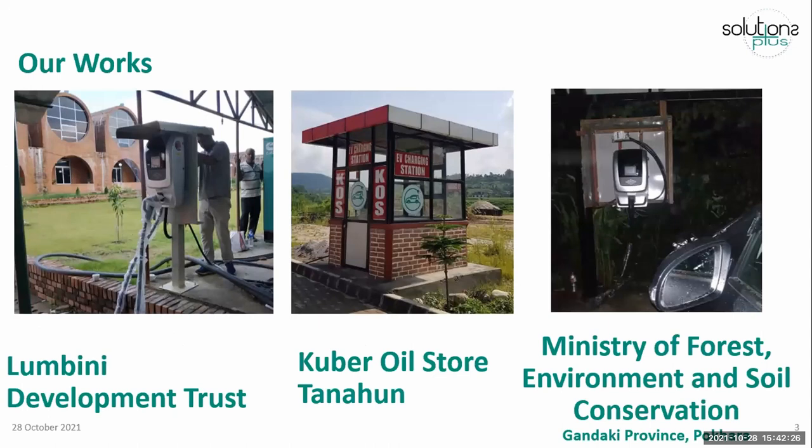Here I am showing some of our works that we have done in the past. We have installed a Type 2 AC charger in Domini Development Trust. This was the first charger installed in that place. We have also installed another charger in Kuvel R.E. store, which is on the Prithibi Highway at Tonau.